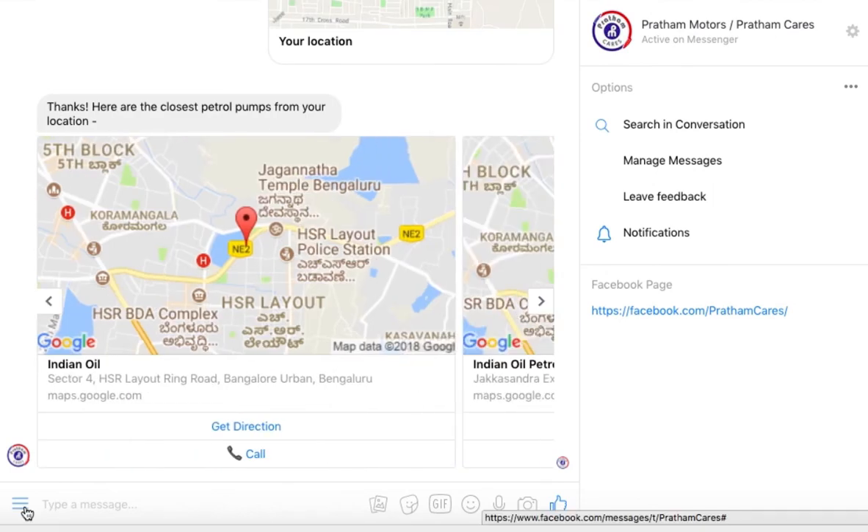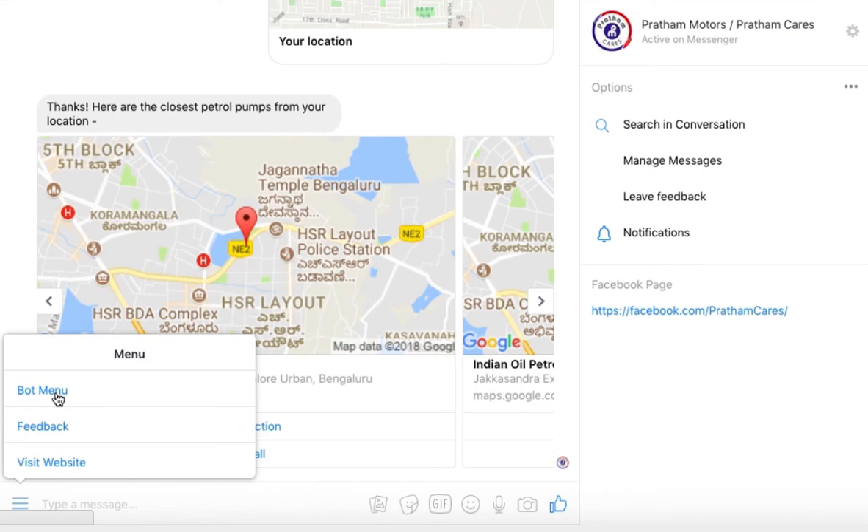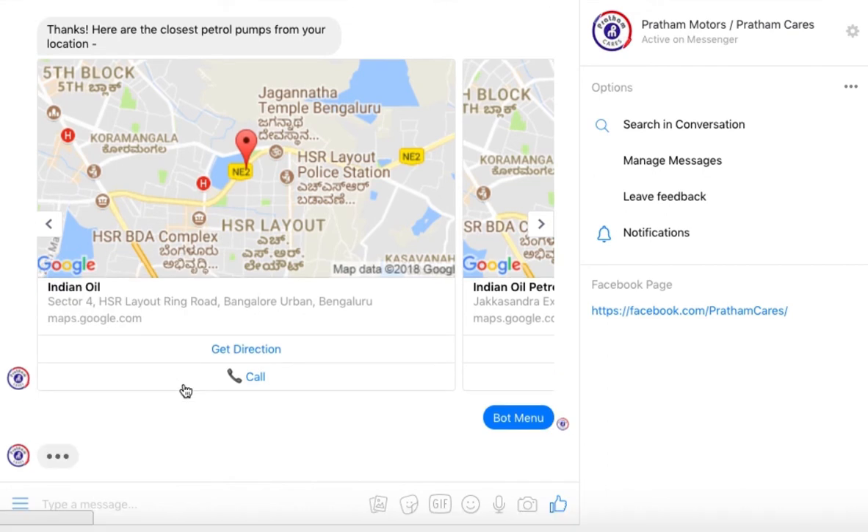You can also access the bot menu from the lower left-hand corner of Messenger, which takes you back to all the available options you had initially.